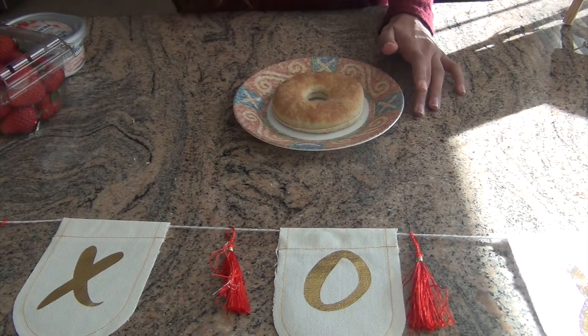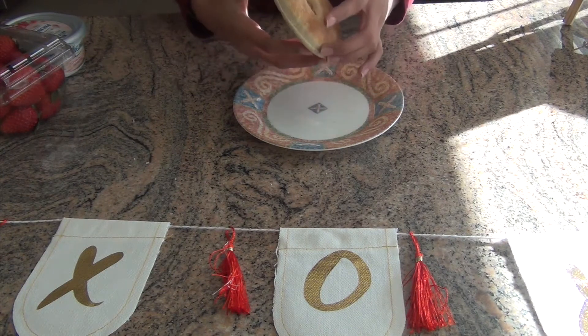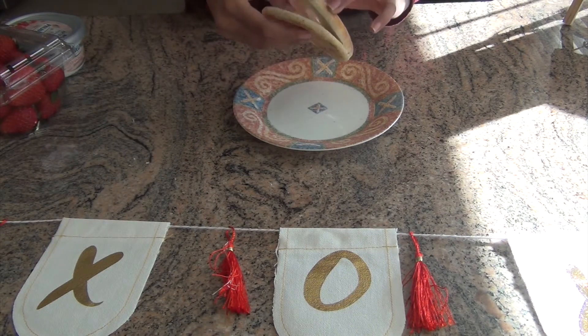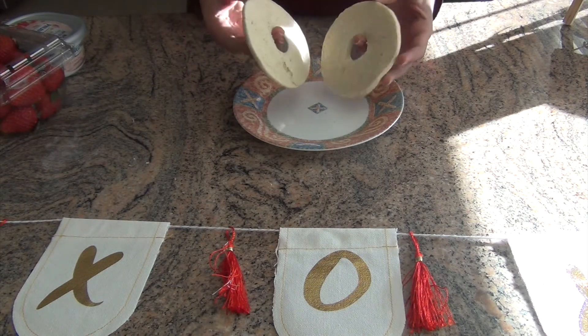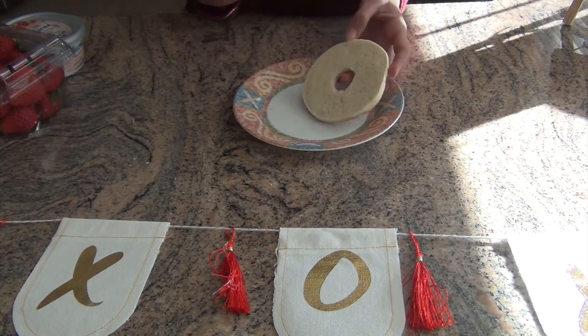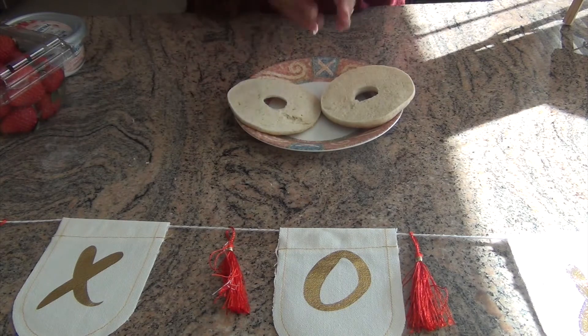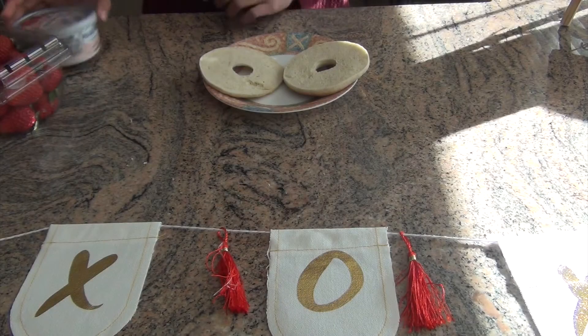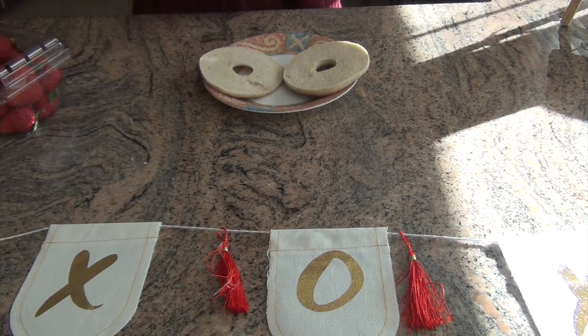The first treat is a really cute breakfast item that you can make on Valentine's Day. You just take these bagels — I got bagel thins because they're easier to use since they're thinner — and you can either toast them or leave them the way they are. Now you're just going to take some strawberry cream cheese.